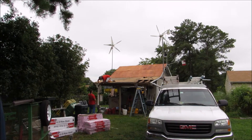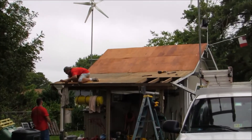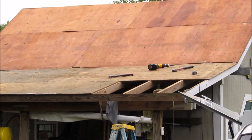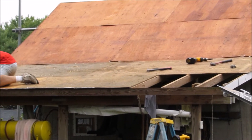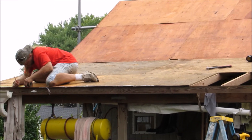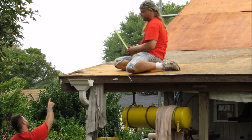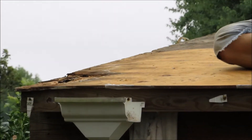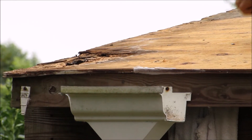I just got the old shingles off the old roof of the solar shed and we're replacing rotten plywood. This is the north side of the roof and there's more rotten plywood over there. That's rotten — it's time for a new roof.